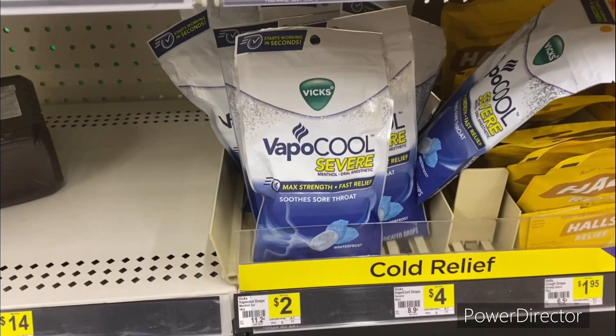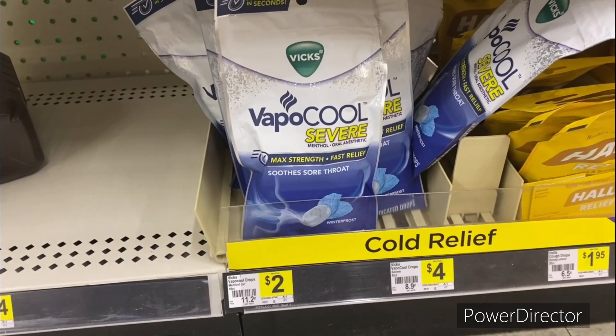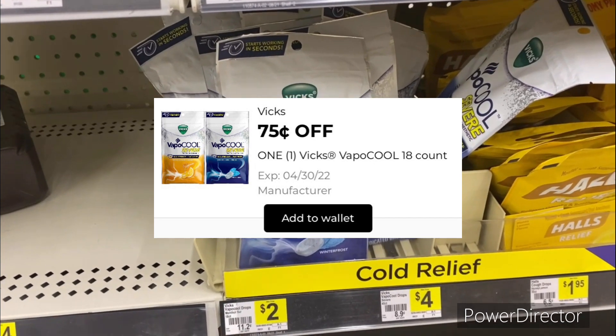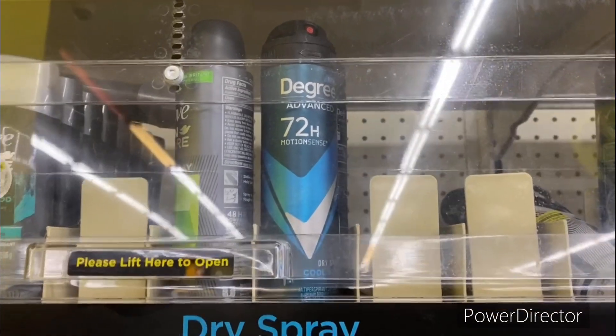The next deal is on the Vicks VapoCool 18-count for two dollars. You could use that 75 cents off one Vicks digital making your final cost only a dollar and 25 cents.